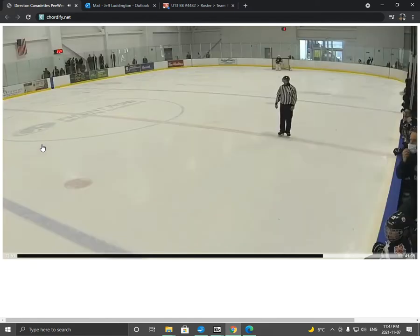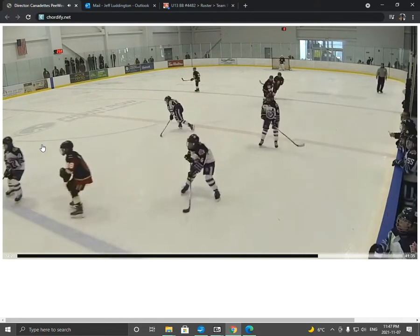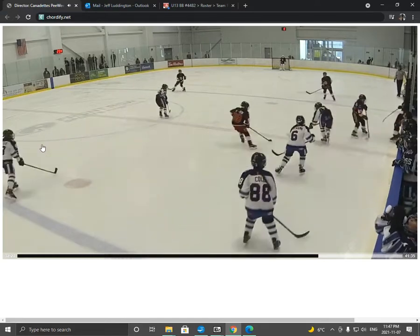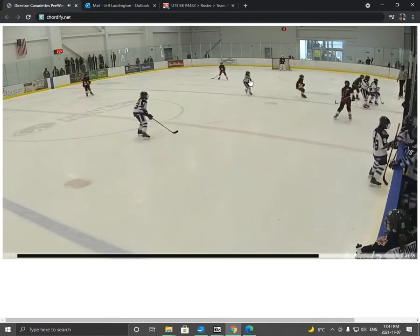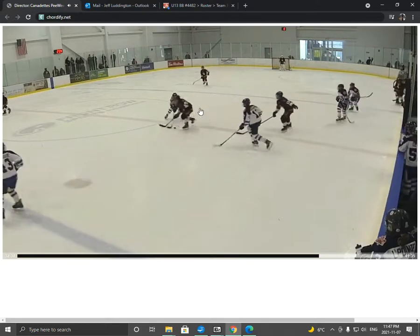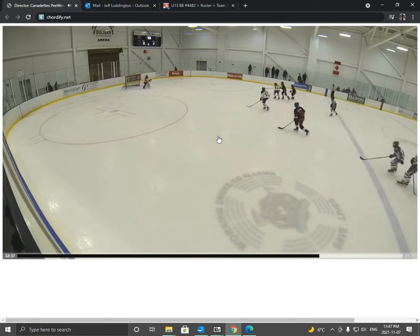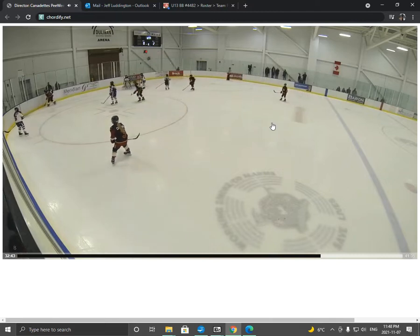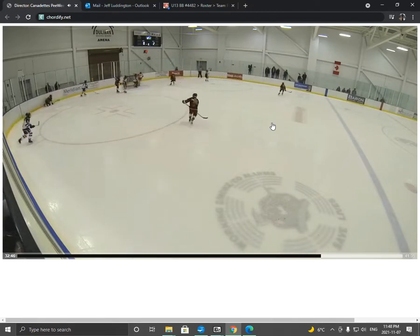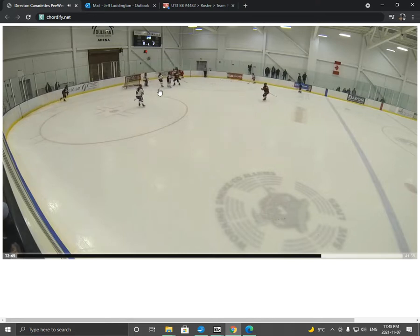We just got blatantly outworked on that goal. Let's go back to the beginning. Mistake number one: we don't get the puck deep. Mistake number two: we're standing still — no effort on that play at all, no back check. Sophie makes a pretty good play there. She quickly goes from the front of the net, quickly pressures the puck, forces the turnover. That's a really good play.